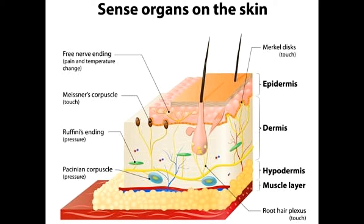Meissner's corpuscles: These mechanoreceptors are also known as tactile corpuscles. Distributed all over the skin, these are found in heavy concentration in areas such as lips, nipples, palms, and soles. Located in the superficial layers of glabrous skin, these rapidly adapting corpuscles are highly responsive to light touch, and sense vibrations lower than 50 Hz.